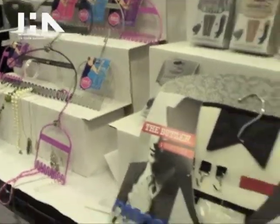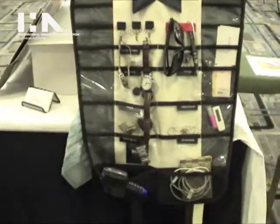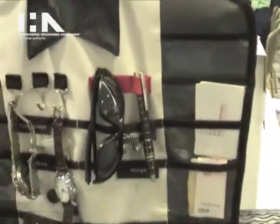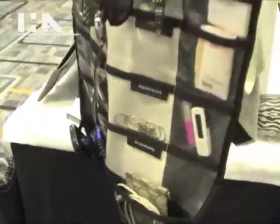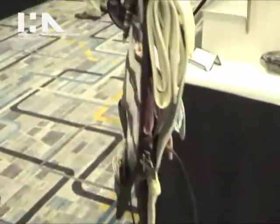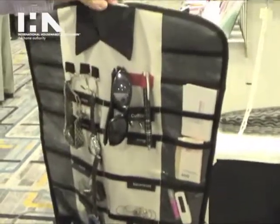Our last product here is called the Butler. It's not out yet, but it will be very soon. It's an ultimate storage solution for men. Right here you have everything — put your watches, collar stays, keys, glasses, anything you might need that you usually lose. You can keep it in one spot. On the other side we have ties and belts. Great for travel — you can put it right in your garment bag with your suits and shirts, or keep it in the closet. Never lose anything again.